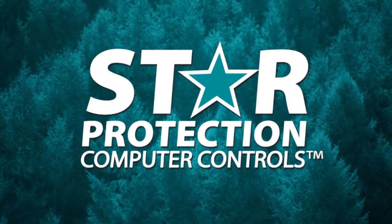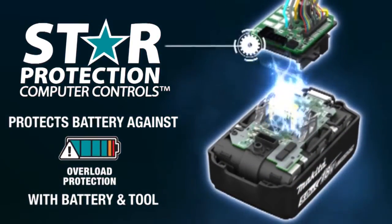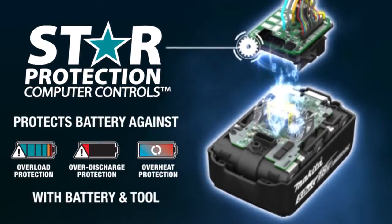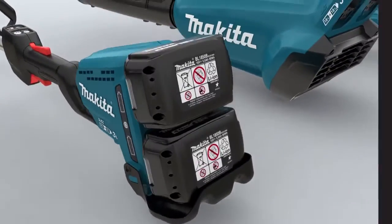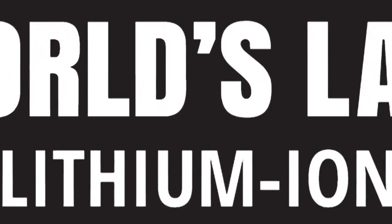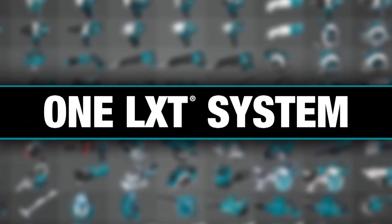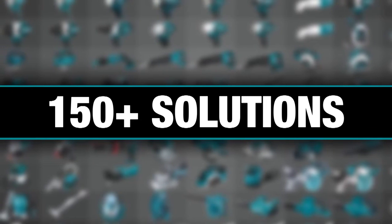Equipped with star protection — communication technology between the tool and battery that protects against overload, over-discharge, and overheating. It's part of the Makita 18-volt series, the world's largest 18-volt lithium-ion cordless tool lineup. One LXT system compatible with over 150 solutions.